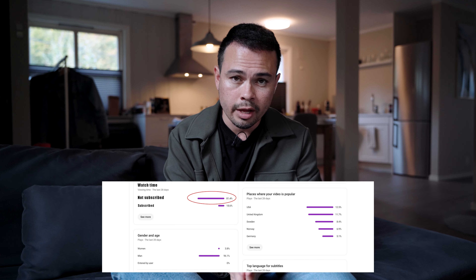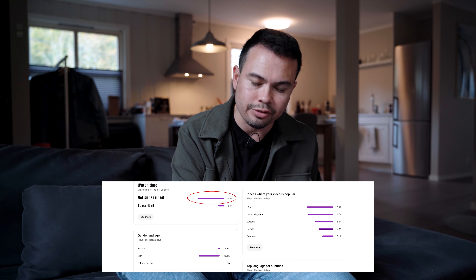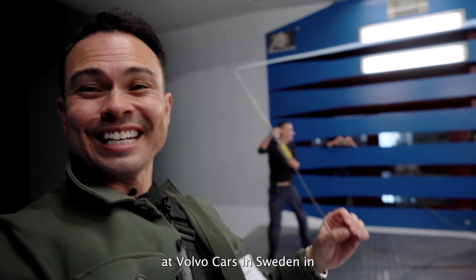I want to ask you guys a small favor, which is completely free — subscribing to the channel. Manufacturers and brands look at subscriber counts when I try to get early access to cars. If we can get to 50,000 subscribers before the end of October, I want to plan a big trip somewhere in Europe with an awesome electric car and let you guys choose where. Thank you so much for watching, commenting, liking, and subscribing.